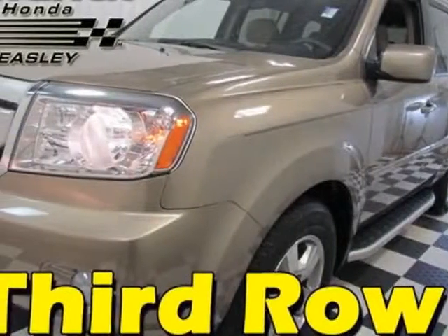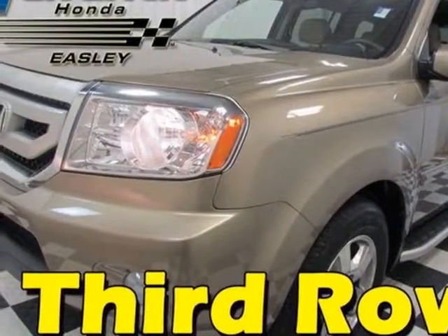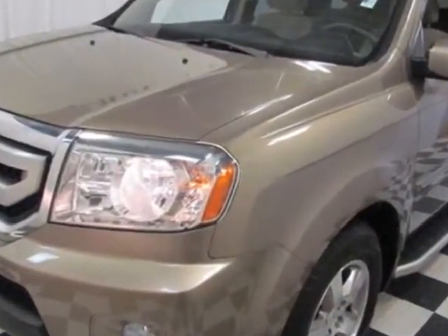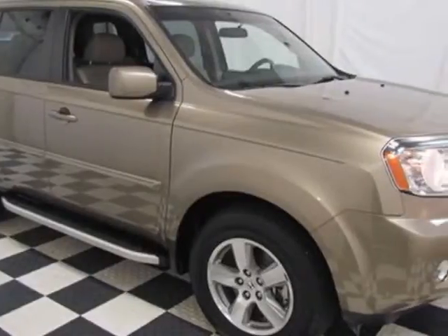Look at the certified pre-owned 2011 Honda Pilot. Carfax has certified this Pilot as having one owner. This Pilot has just under 56,000 miles.